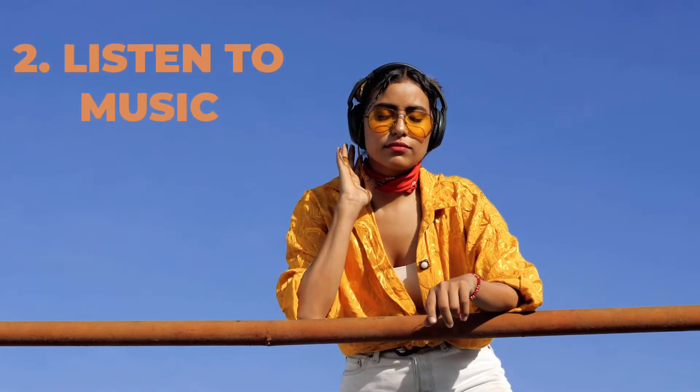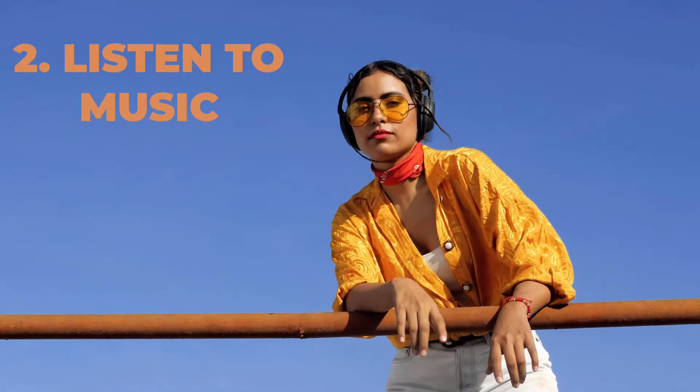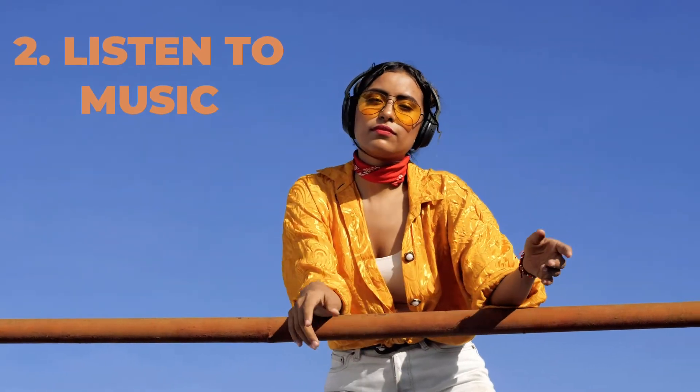Number two is listening to music. Listening to music can be relaxing and soothing, and it's been proven that certain music can actually trigger specific areas in the brain which can help you study better, retain better, and learn for a longer period of time. Some people prefer complete silence, but listening to music can really help you study better.